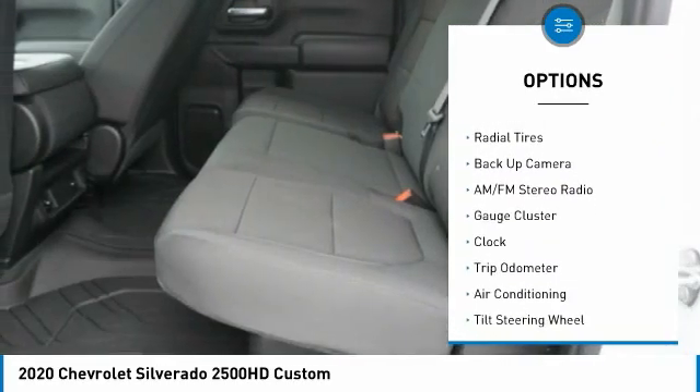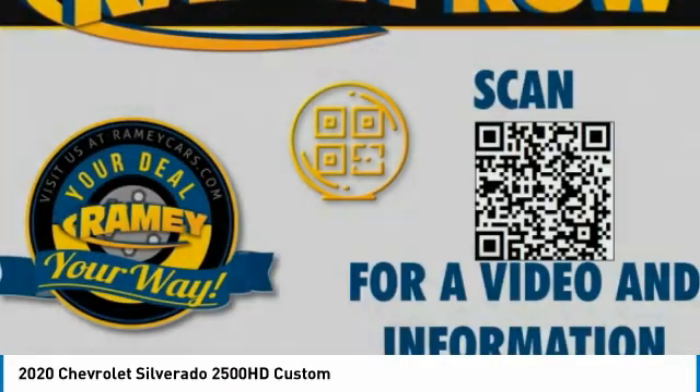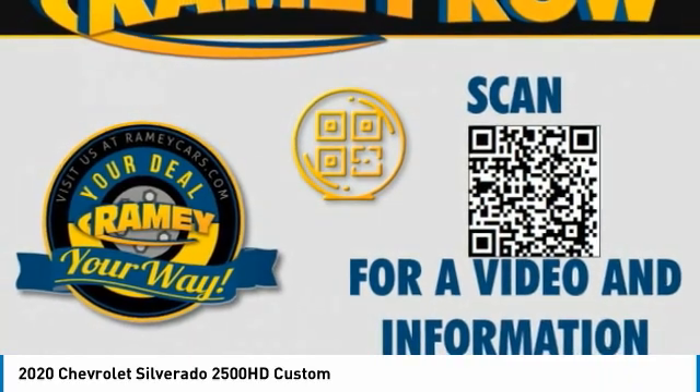Power outlets, power door locks, power windows, tachometer. Drive away with a great deal on this vehicle. Call or stop in today.